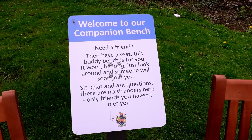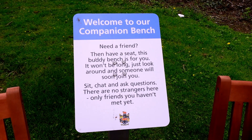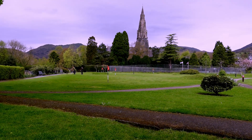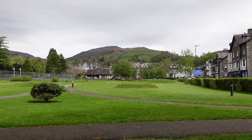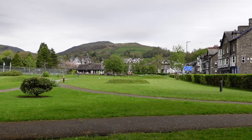Oh, this is cute. Welcome to our companion bench. Need a friend? Then have a seat. This buddy bench is just for you. It won't be long — just look around and someone will soon join you. Sit, chat, ask a question. There are no strangers here, only friends you haven't met yet. Nice.